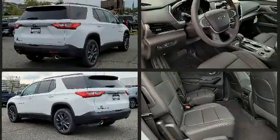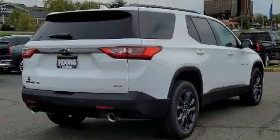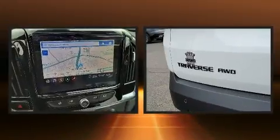This model accommodates seven passengers comfortably and provides features such as a rear window wiper, a power seat, heated seats, power moonroof, a power liftgate, and cruise control.